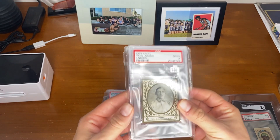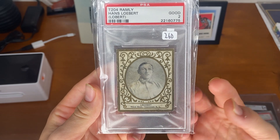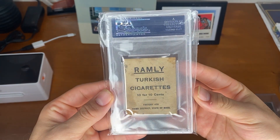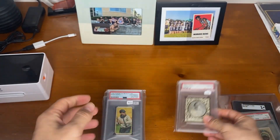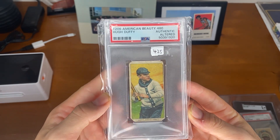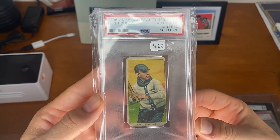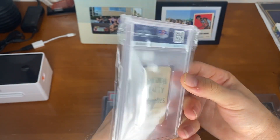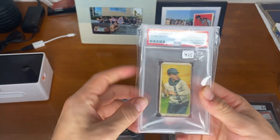First off, we have Hans Loebert from the T204 Ramly set — a really beautiful set. As you can see, it is gold embossed. Really cool card. The Walter Johnson of this set goes for a ton of money, but Hans Loebert — pretty cool. Next, we have a Hugh Duffy, and this one is an American Beauty rare back. It is trimmed, as you can see on the left and right corners — that's how you know when something has those sharp, weird-looking corners that it was probably trimmed. The American Beauty rare back is very cool and definitely carries a premium for T206 cards.